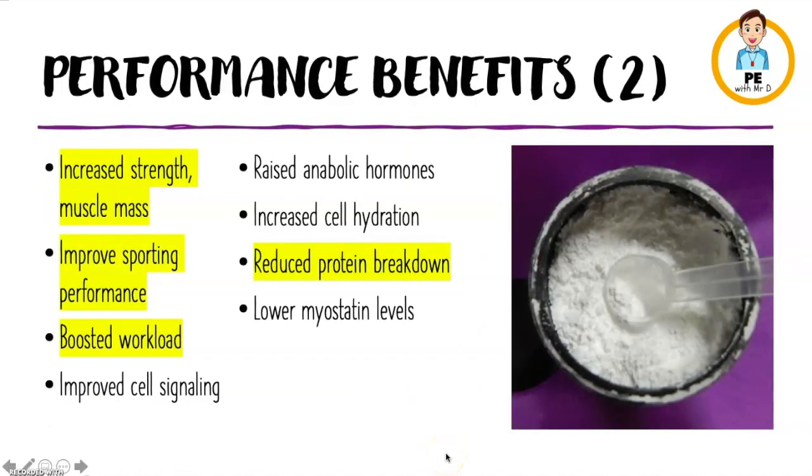Creatine provides plenty of benefits for athletes. Specifically, it increases strength and muscle mass, improves general sporting performance. It boosts the workload, enabling you to push more, lift more, run more. And it also reduces protein breakdown.